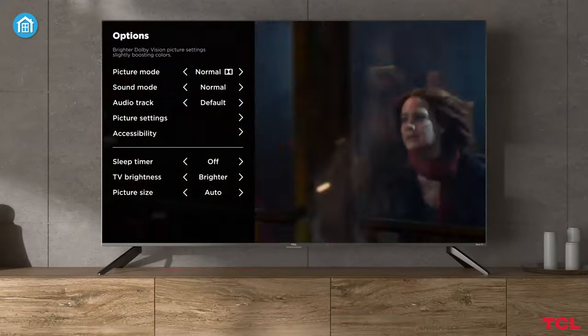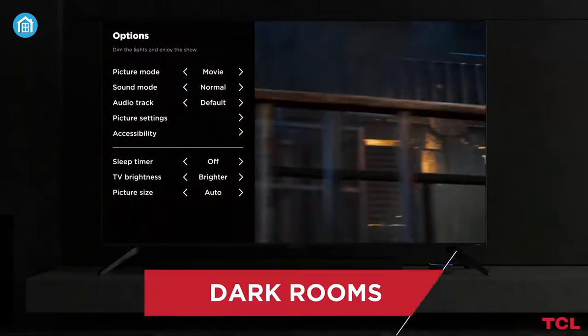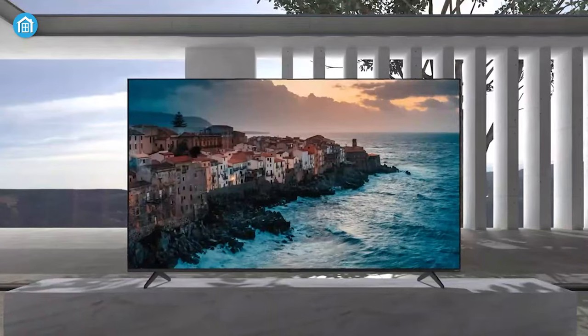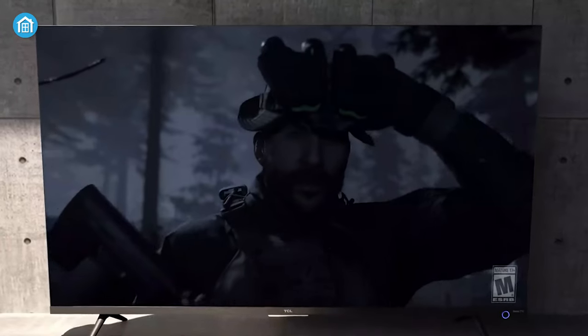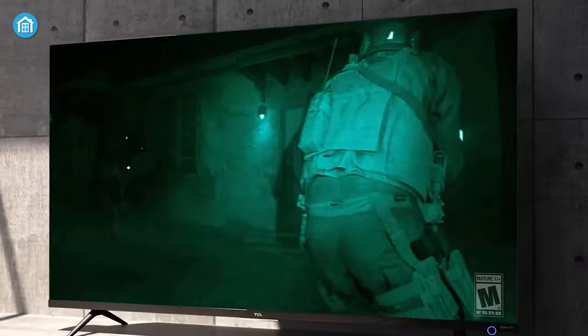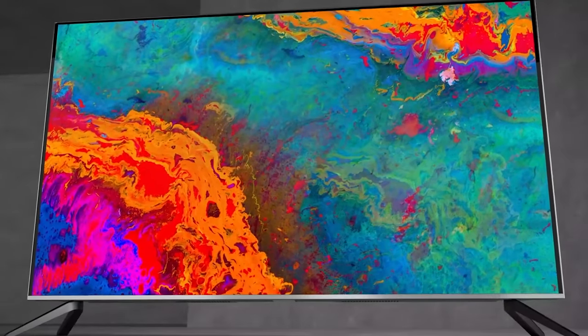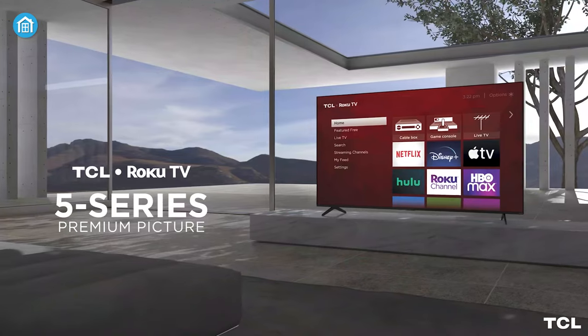On top of that, it also comes with different picture modes that adjust to different ambient lighting conditions, providing an optimal viewing experience in any environment. And, thanks to its sleek and modern design, it fits seamlessly into any living room. So, if you're looking for a TV with a bigger display that offers a more personalized viewing experience, then this one will not disappoint you.